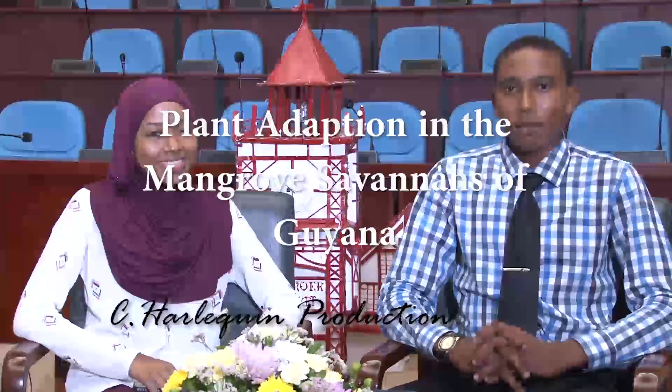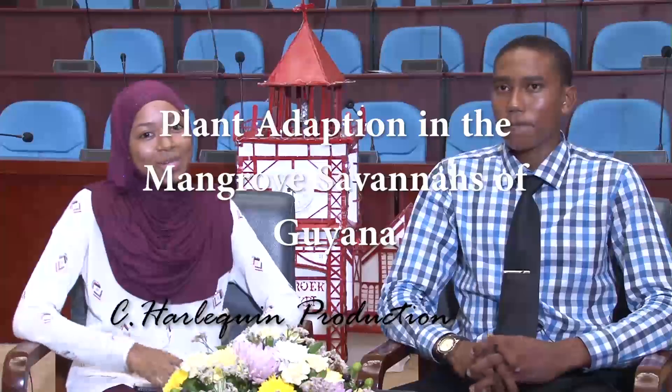Good evening everyone. My name is Kwesi Roberts and I'm Rihanna Abdul-Kadir. We want to thank you guys for joining us in this segment of the Environment and Us. Today we're here in front of the Stabrook Market and we just came off of the salty banks of the Demerara River, and an interesting scenery for us were the mangrove environment. My colleague here, Rihanna, she has a very great interest in mangroves. Nevertheless, we're both going to inform you on the mangrove environment and how they adapt to survive.